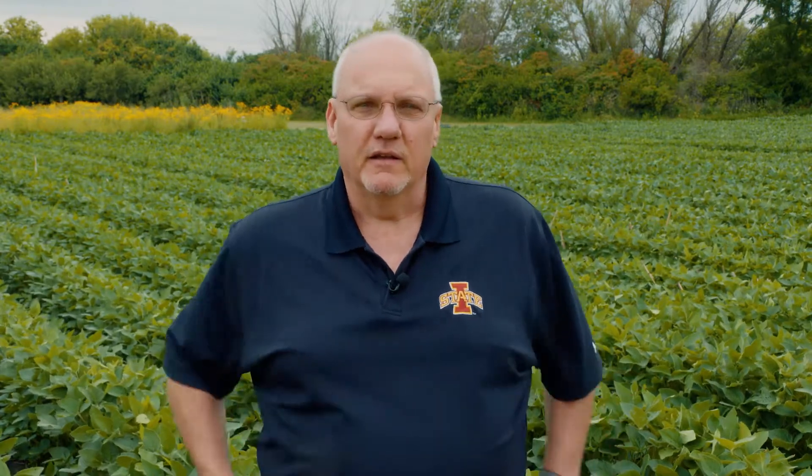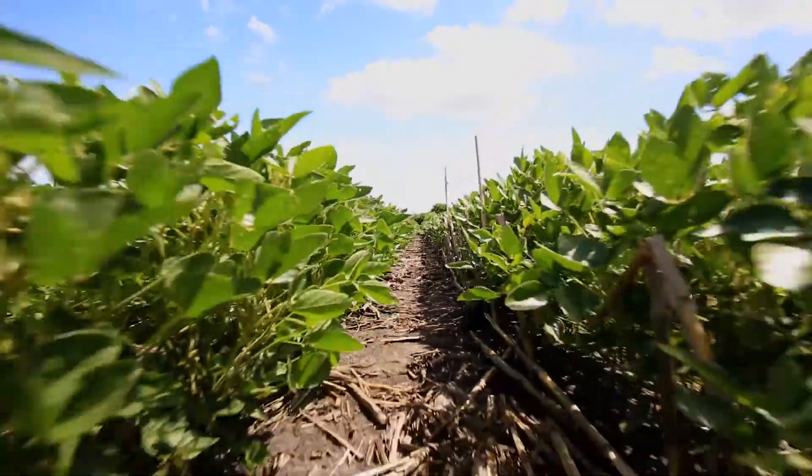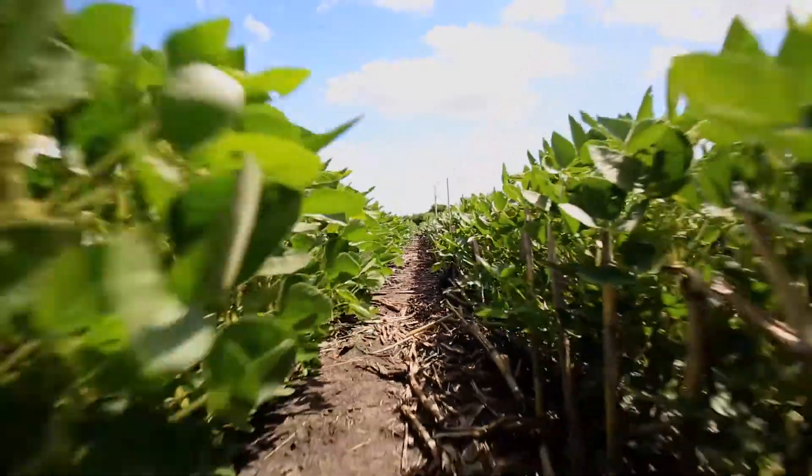In the decade of the 90s and even the 2000s, once a farmer figured out he or she had soybean cyst nematode in their fields, they simply could just grow a resistant soybean variety by buying a different kind of seed. And that literally was true for a decade or two.